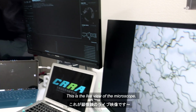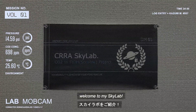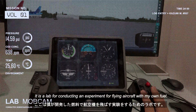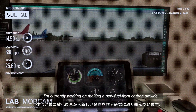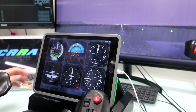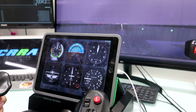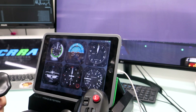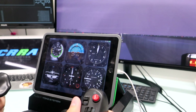This is the live view of the microscope. So, biorunet is here. Lastly, welcome to my Skylab. It is a lab for conducting experiments for flying aircraft with my own fuel. I'm currently working on making a new fuel from carbon dioxide. Cleared for takeoff. Central line: 35, 50, 55, 60 — rotate.